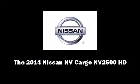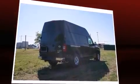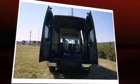Sensibility and practicality define the 2014 Nissan NV Cargo NV2500HD. It features an automatic transmission, rear-wheel drive, and a powerful eight-cylinder engine.